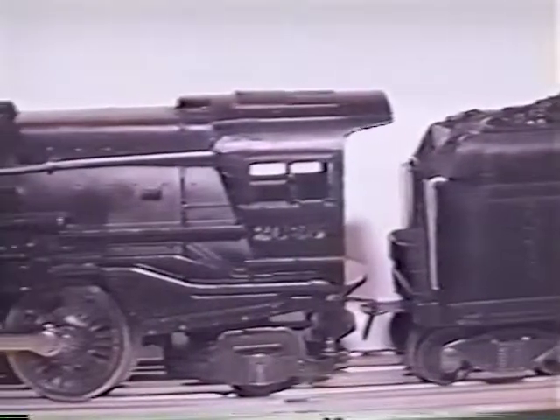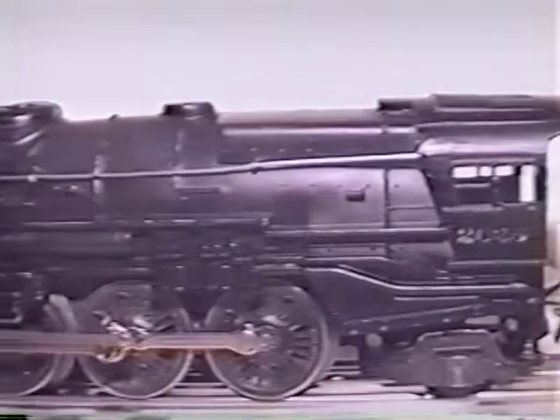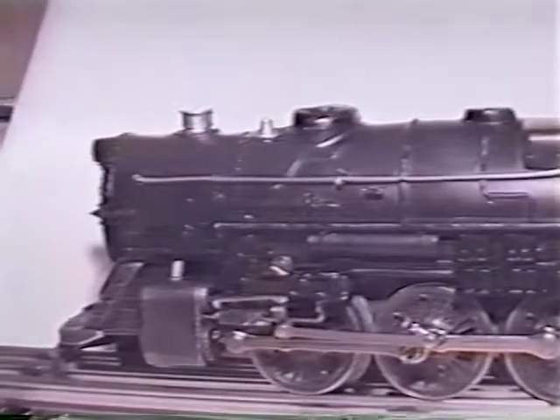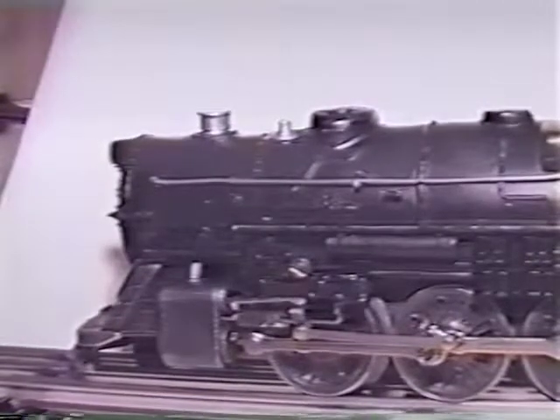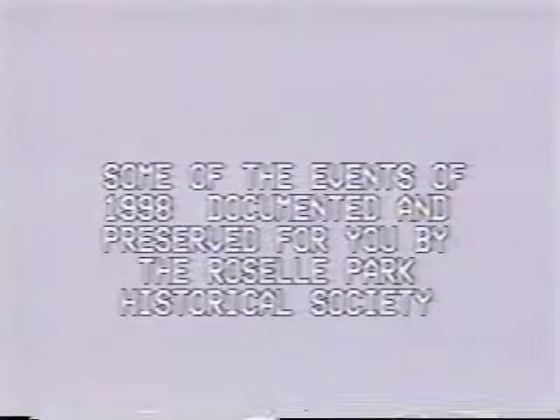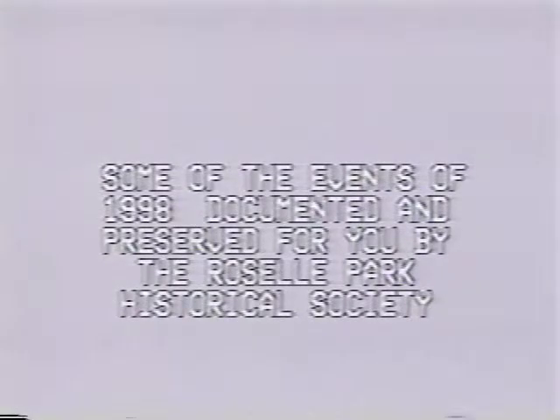Here's a Lionel number 2025 Prairie steam engine — vintage 1947. And what was under your Christmas tree?